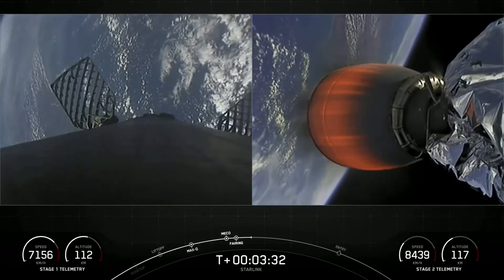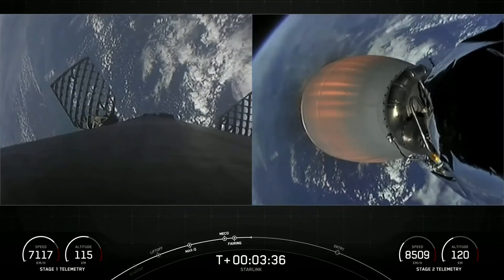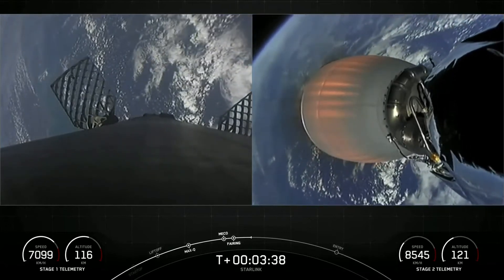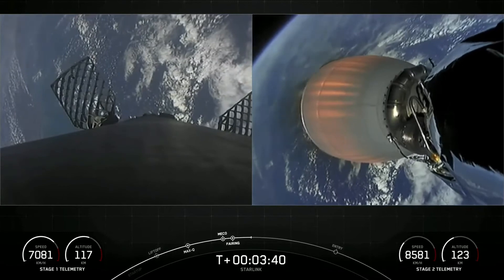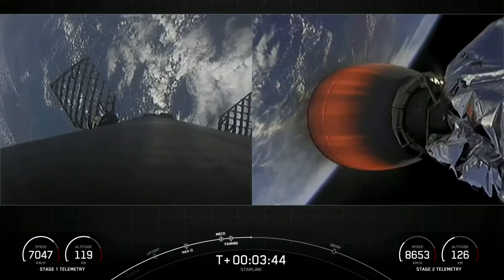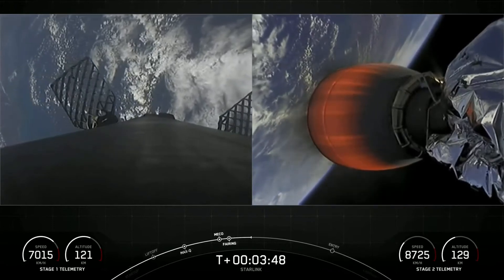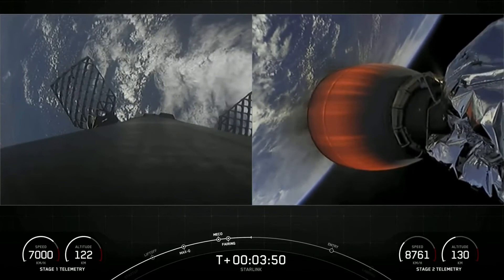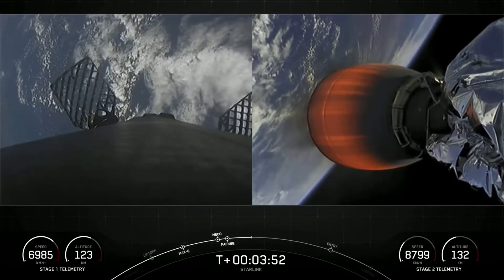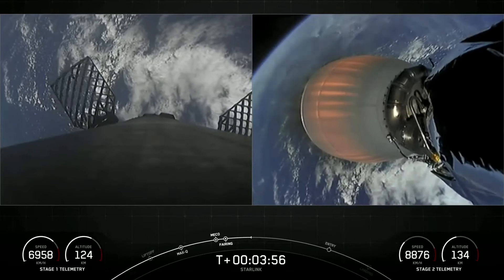On the right-hand side of your screen is a view of our single Merlin vacuum engine on the second stage. Those 49 Starlink satellites are located on the opposite end of that engine. On the left-hand side of the screen is a view from the top of our first stage looking down, heading back towards the drone ship, A Shortfall of Gravitas, for its sixth landing attempt.